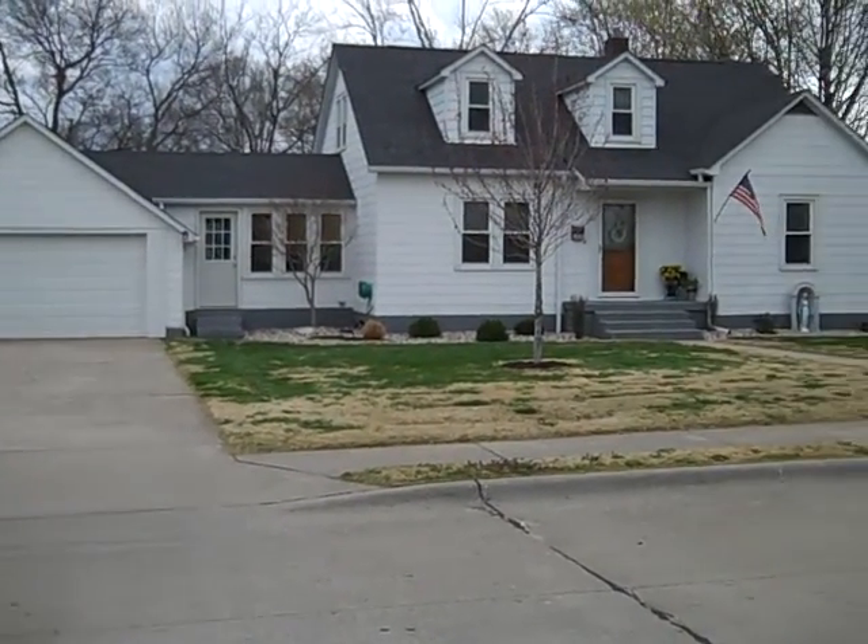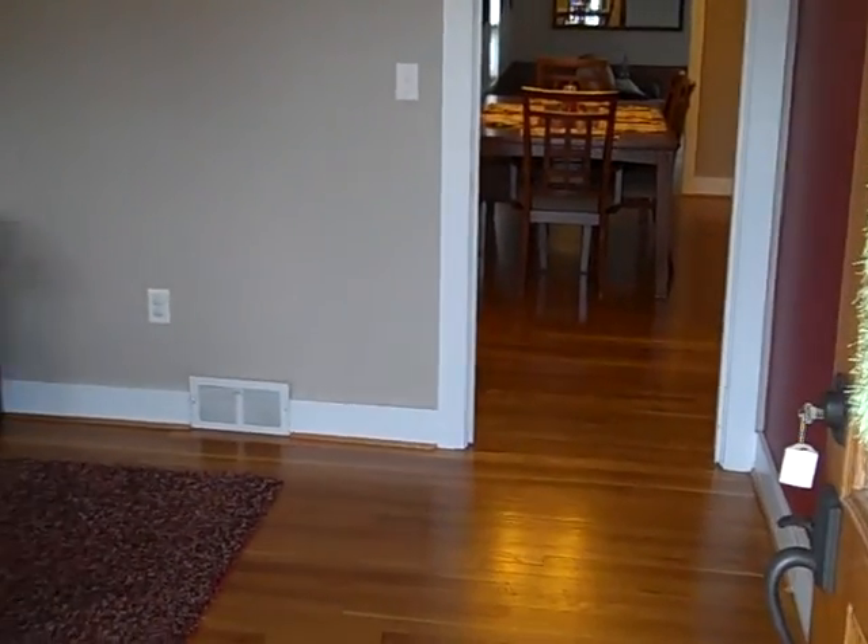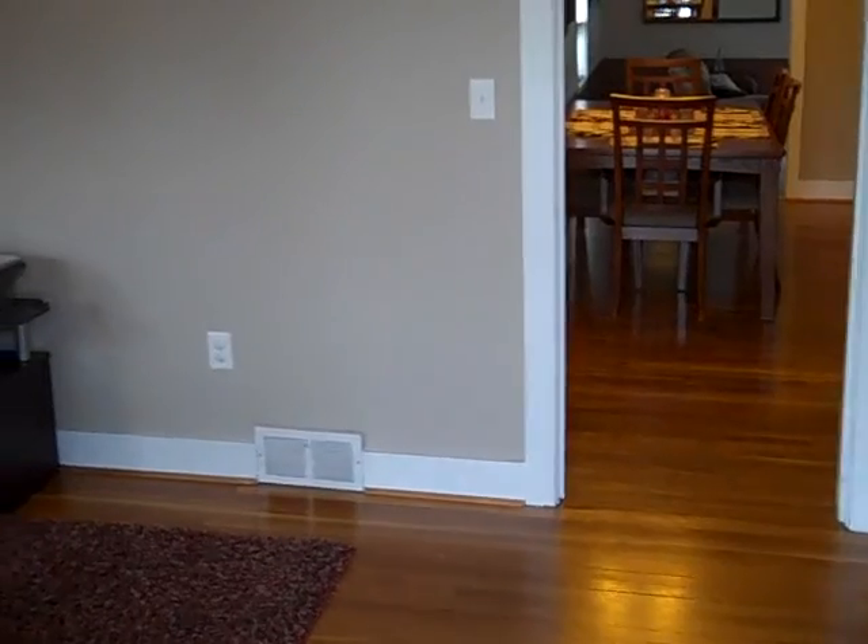Welcome to 109 South Baldwin Street. There isn't much more you could ask for in this recently remodeled and updated home.